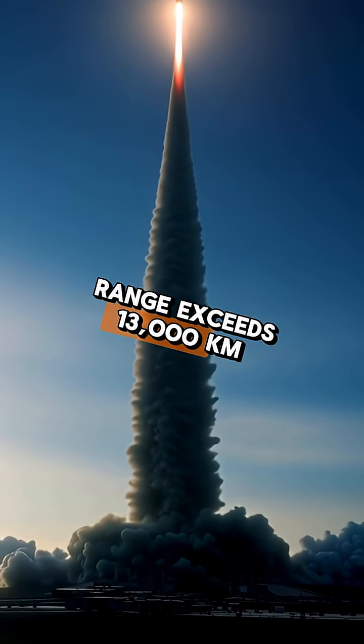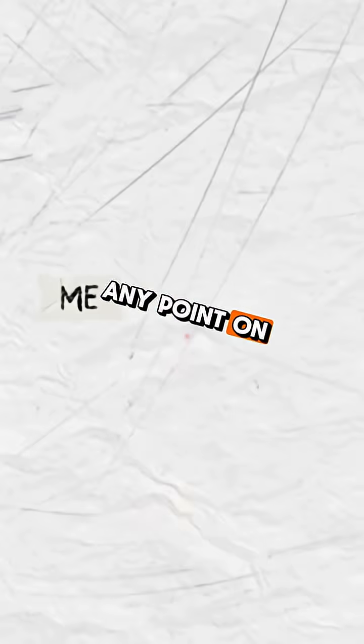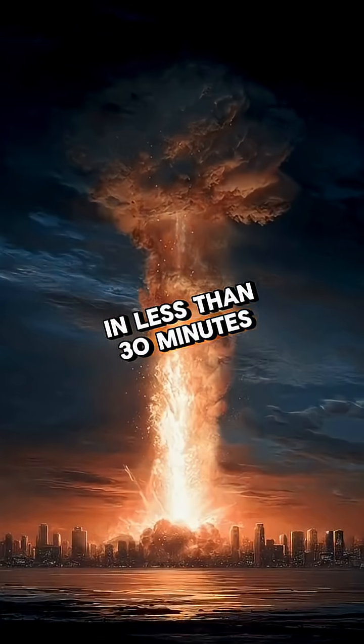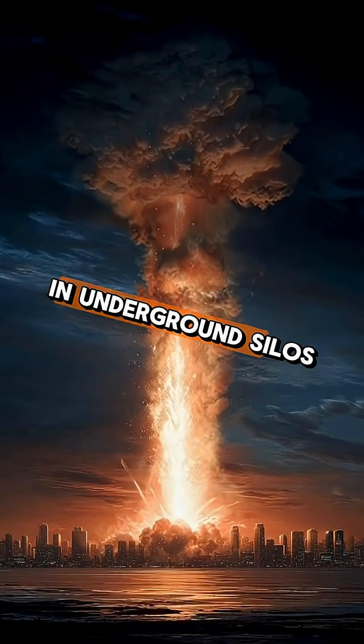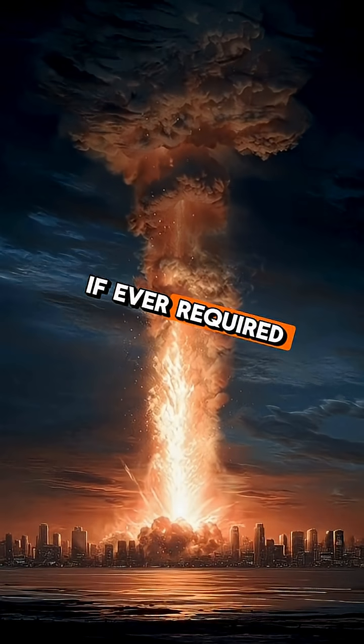Its range exceeds 13,000 kilometers, allowing it to reach virtually any point on Earth in less than 30 minutes. The Minuteman III is housed in underground silos, constantly monitored, and ready for rapid launch if ever required.